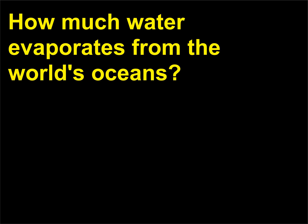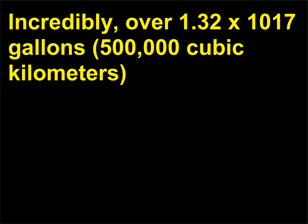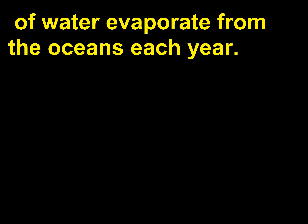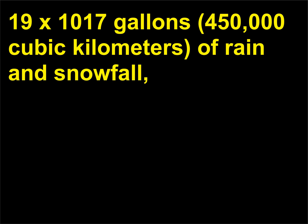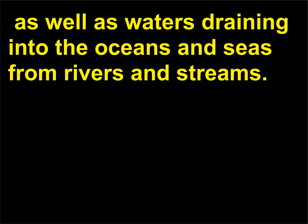How much water evaporates from the world's oceans? Incredibly, over 1.32 x 10^17 gallons (500,000 cubic kilometers) of water evaporate from the oceans each year. Fortunately, that water is replenished by 1.19 x 10^17 gallons (450,000 cubic kilometers) of rain and snowfall, as well as waters draining into the oceans and seas from rivers and streams.